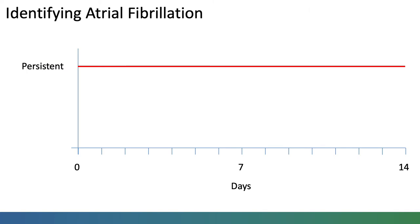Atrial fibrillation is often not recognised because it can occur intermittently and without symptoms. Persistent atrial fibrillation, which occurs all the time, would be picked up on in a standard ECG assessment. However, atrial fibrillation is often paroxysmal.